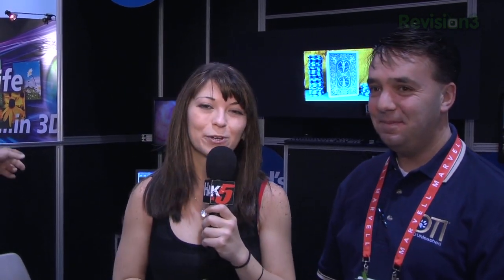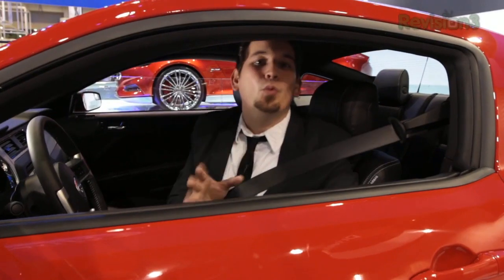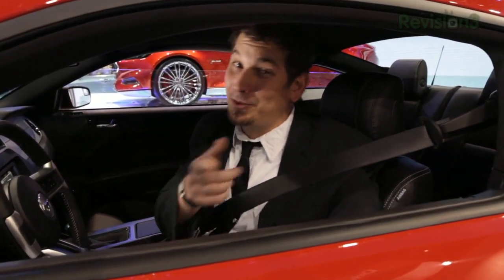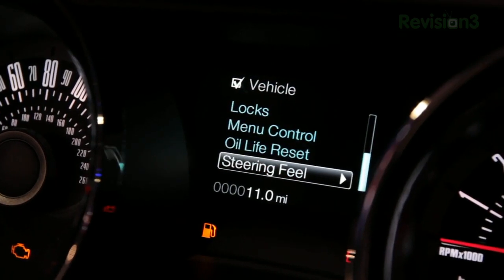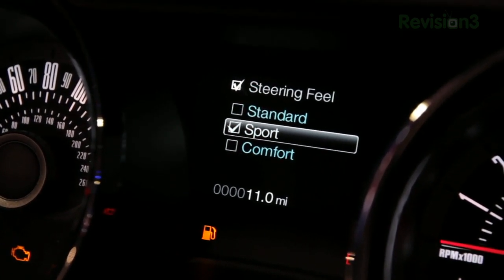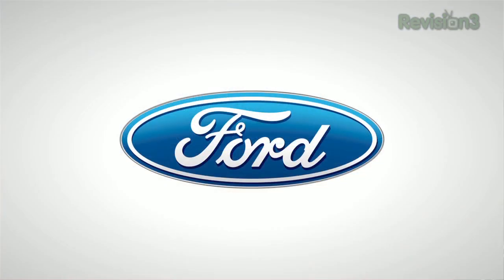Thank you so much. I'm really excited to see these in market and retail stores as well. For more CES coverage you can go to revision3.com/CES, and we'd like to thank Ford. In the 2013 Ford Mustang, selectable e-pass allows the driver to choose between normal, comfort, and sport modes to change steering effort and road-force feeling, and advanced track electronic stability control gives you four options of traction control. Thanks to Ford for our CES coverage.